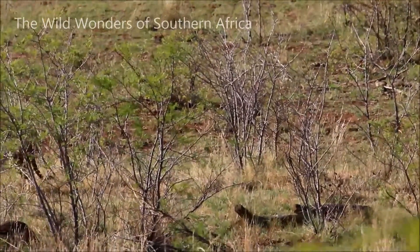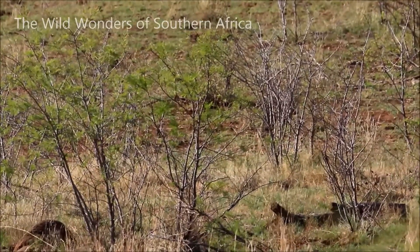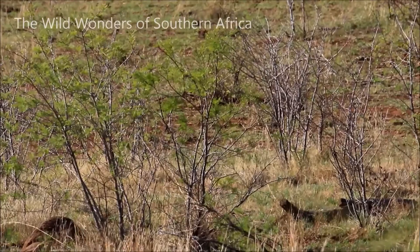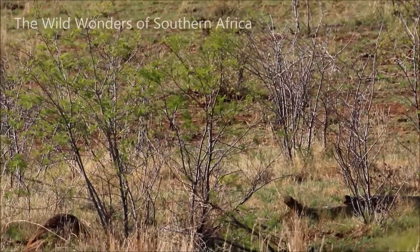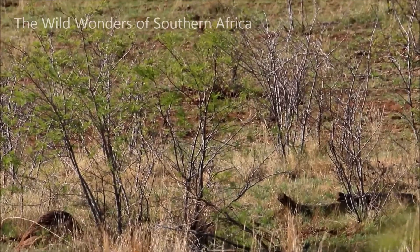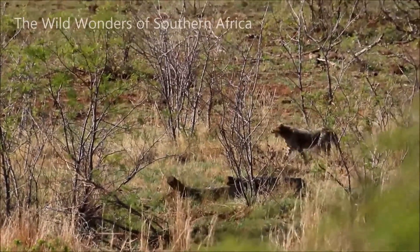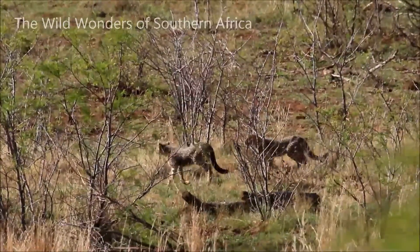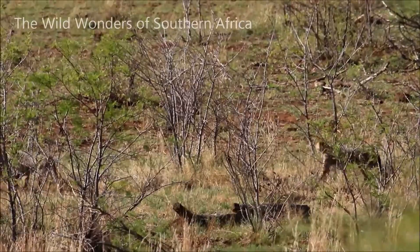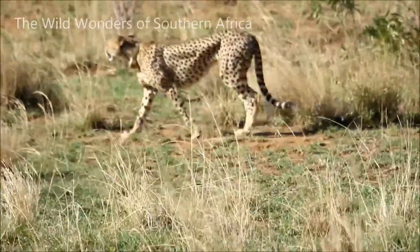The first female's name is Pula, which means rain, and she's one of nine cheetahs in the whole reserve. That reserve is 55,000 hectares, so to see four of the cheetahs in one shot is almost 50 percent of the cheetahs, which is really lucky. We were also lucky enough to see two of her previous cubs, so that means we saw six of the nine cheetahs in total.